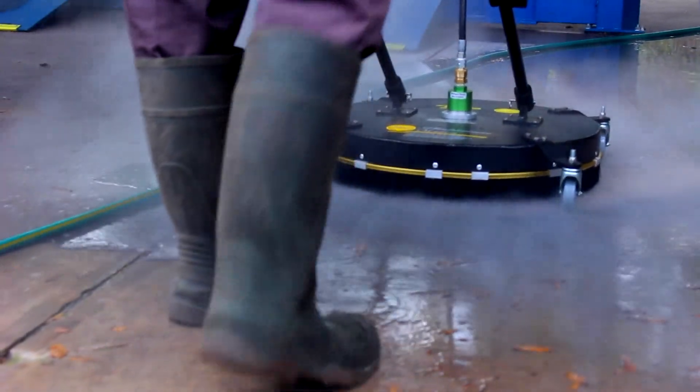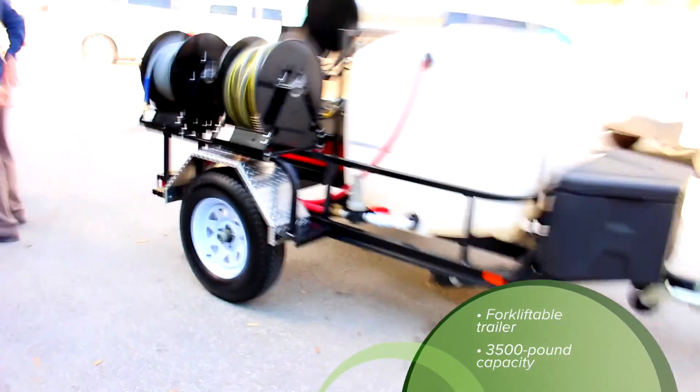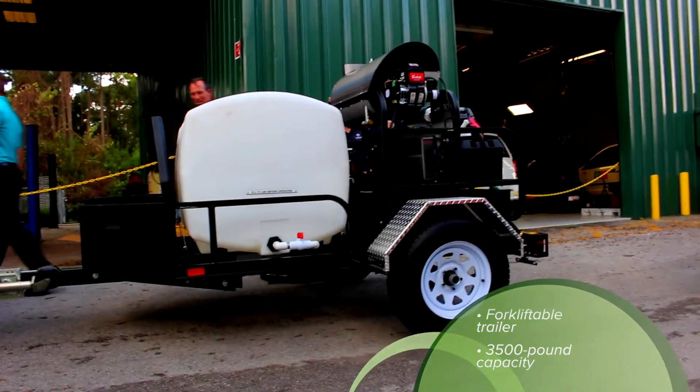The TR8012 is built on a forkliftable trailer with a 3,500-pound capacity axle, 15-inch wheels, lights, jack, wheel and safety chains, and a durable cargo box for additional storage.